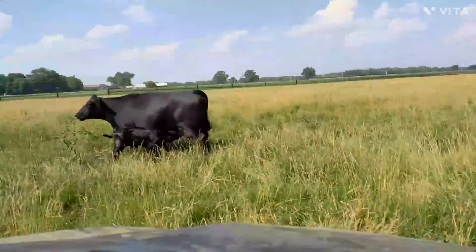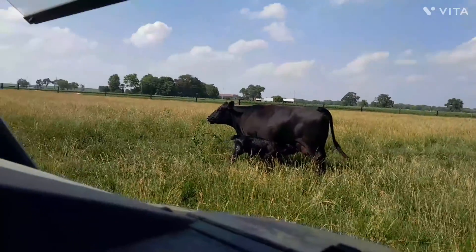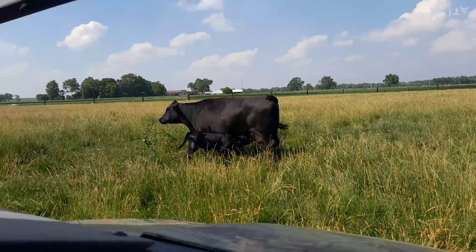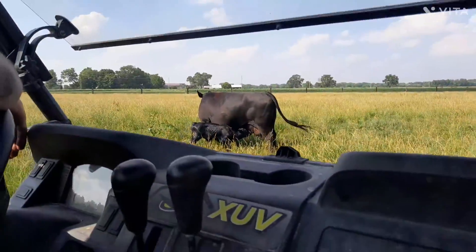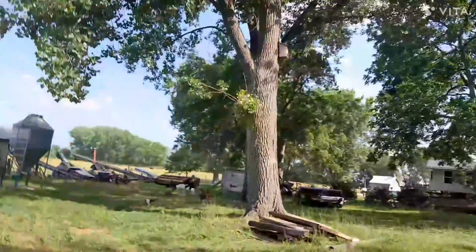It's a heifer. So, Lucy finally calved. I don't know what took so long, but I guess she had it eventually. All right, so after we found Lucy's calf, came into the goat pen.